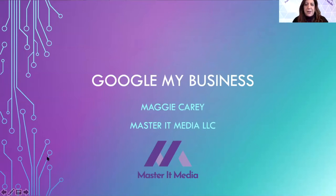Hello everybody, my name is Maggie Carey and I am the owner of Master at Media. At Master at Media, I help businesses reach and retain customers by providing the most amount of promotion for the least amount of investment in their time, money, and stress.